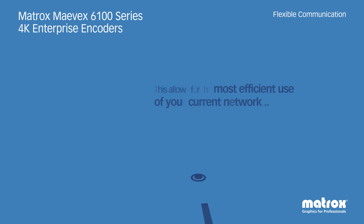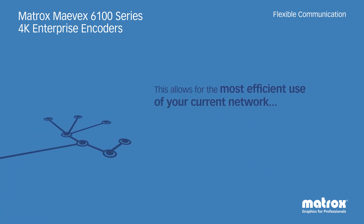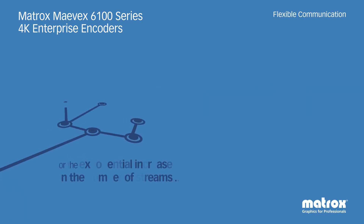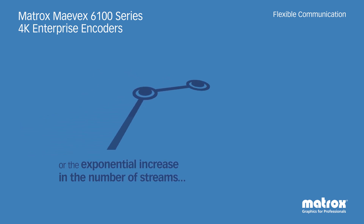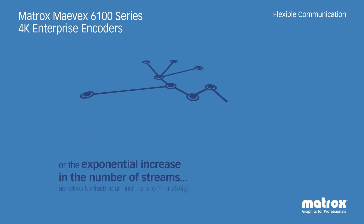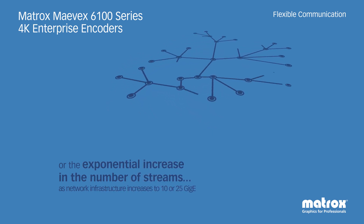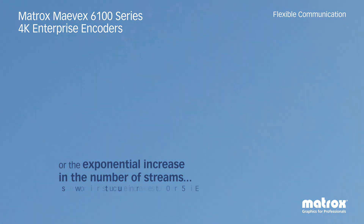Mavex series products deliver industry-leading technology with the flexibility to scale networks up and down with ease. Mavex products integrate seamlessly with standard 1Gb Ethernet networks and allow for as many as 30 high-quality 4K streams over a single 1Gb network cable. The Mavex 6100 series delivers the necessary scalability to build systems to fit any enterprise need.